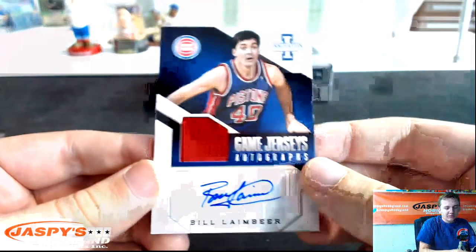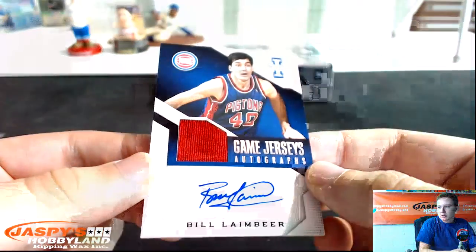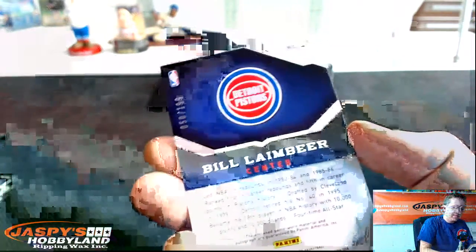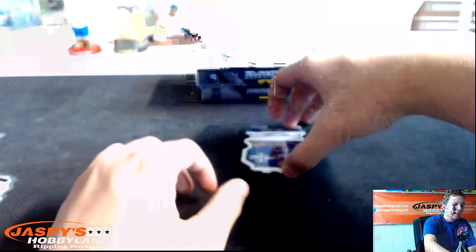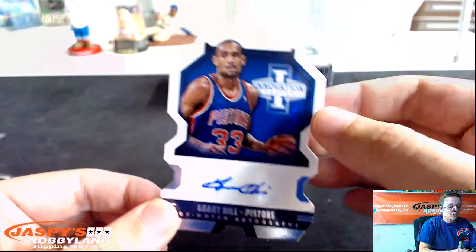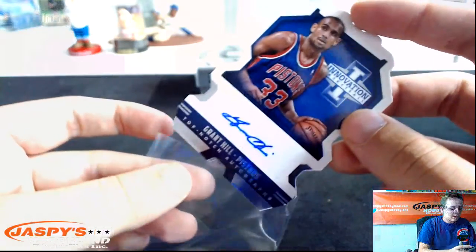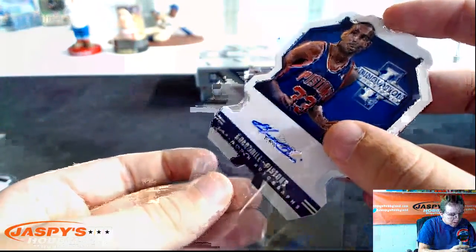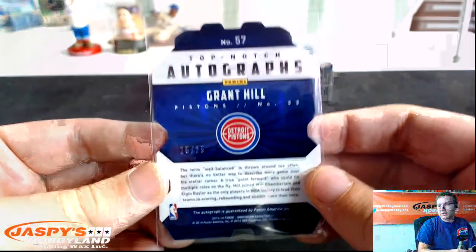That's a nice jersey autograph — Bill Lambeer for the Pistons. That's a nice one. Game jersey autograph, numbered 199. Also for the Pistons, we got a die-cut autograph — Grant Hill, top-notch autos, Detroit Pistons. These things are a pain to penny sleeve. Numbered 15 to 25.